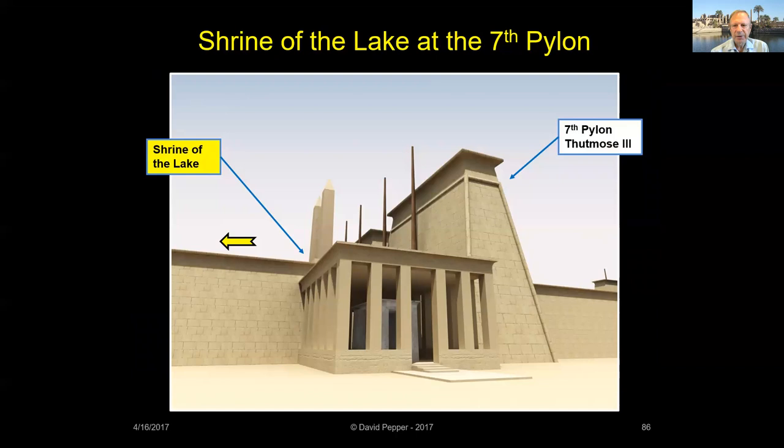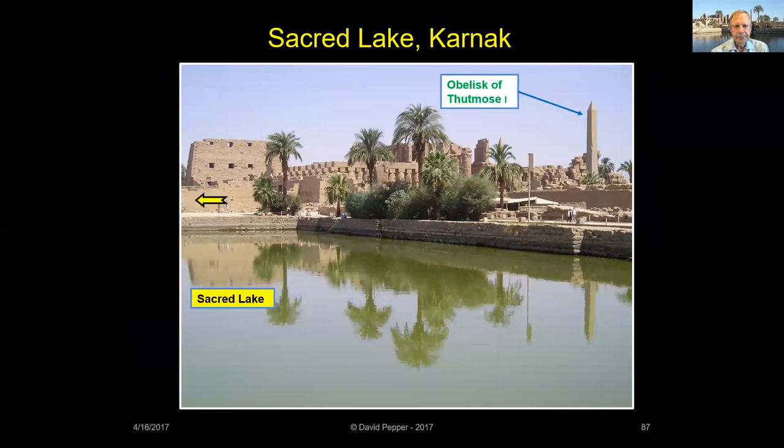A bark shrine of Thutmose III, known as the Shrine of the Lake, was located next to his Seventh Pylon. The Shrine of the Lake served as a way station for the bark of the god when it came out to sail on the Sacred Lake. The shrine was later demolished and used as fill for the Third Pylon. Thutmose III's Sacred Lake was used during religious festivals and for the enjoyment of the geese of Amun.